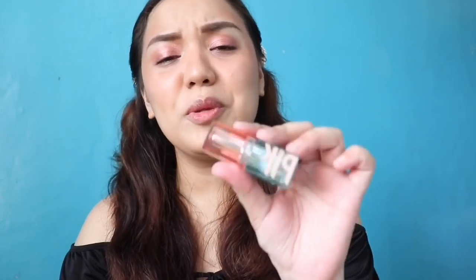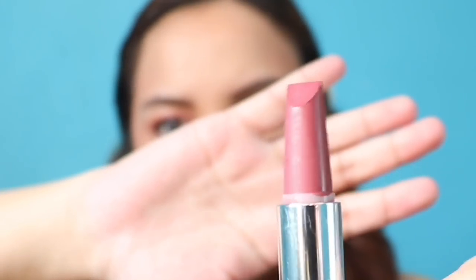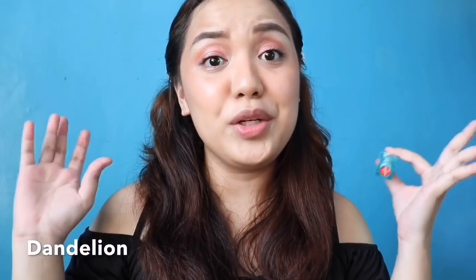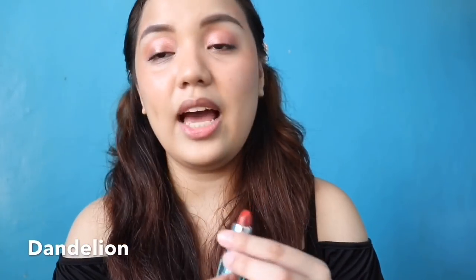We have two shades called Dandelion and Lily — super nice! I super love the color combination. Let me show you guys how it looks like. Before I apply the lipstick, I'll remove the balm I applied earlier because it has color and I want you to see the true color of this lipstick. So what I do to achieve that gradient lip is I apply the lighter shade first, and then the darkest shade I apply on the center of my lips.